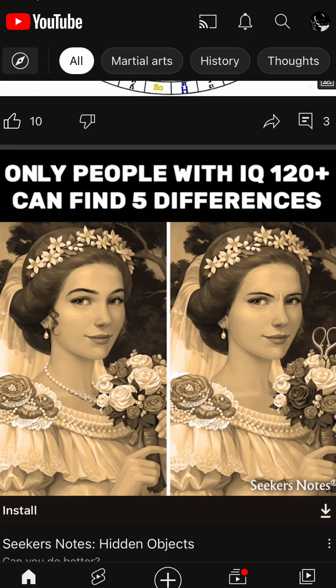I don't know if this qualifies me for having an IQ of 120 plus, but I was going through my YouTube and I saw this picture and quickly I was able to find a way to find the answers within just a few seconds on any of these pictures.